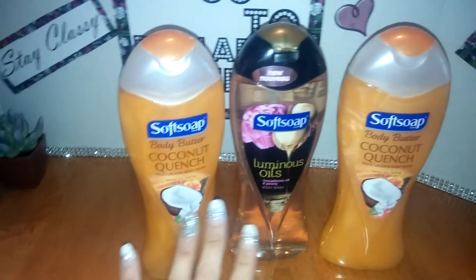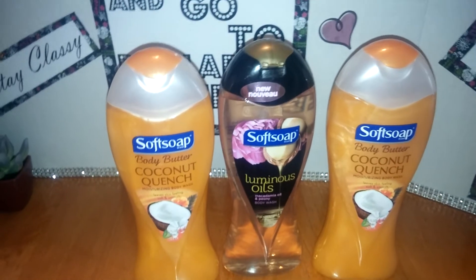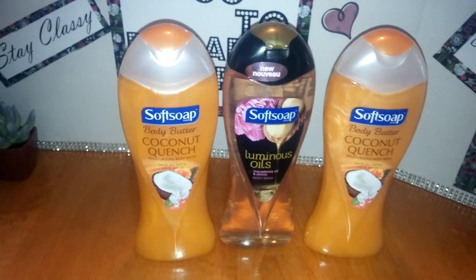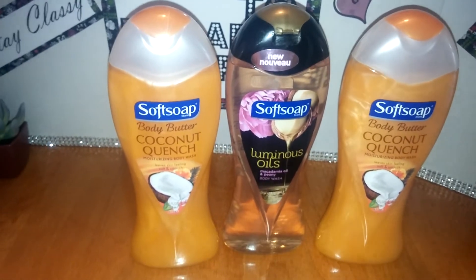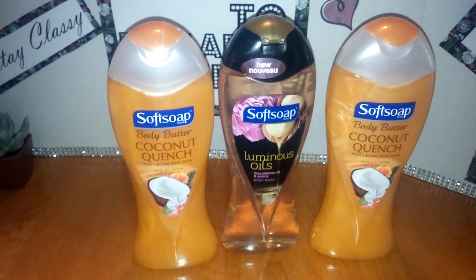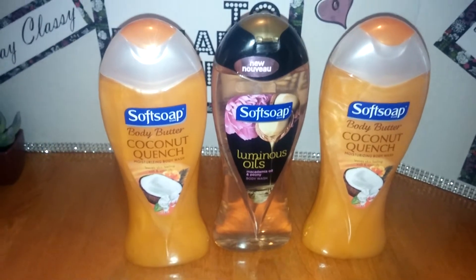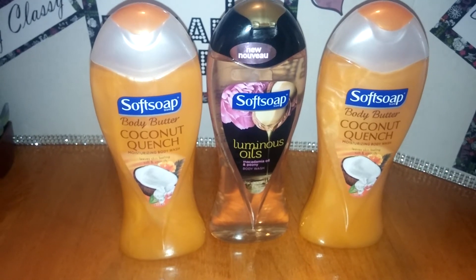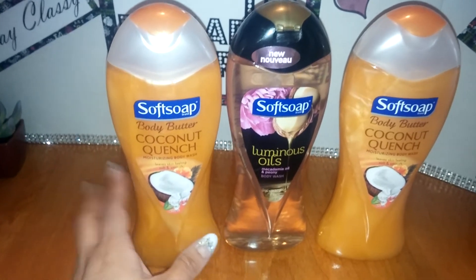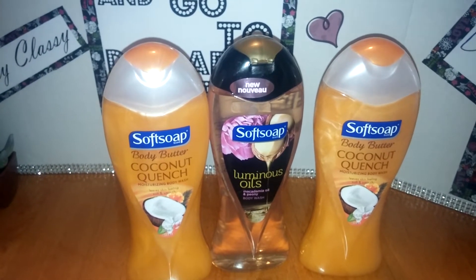The next deal I did — I picked up some Softsoap body washes. They were on sale two for $7, or $4.29 each. I picked up three — so I paid $7 for two and $4.29 for one. I had a CVS coupon for $3 off any 10 body soaps, and then I had three $1-off-one Softsoap coupons. That took off $6 total, so I paid $5 and a little bit of change.